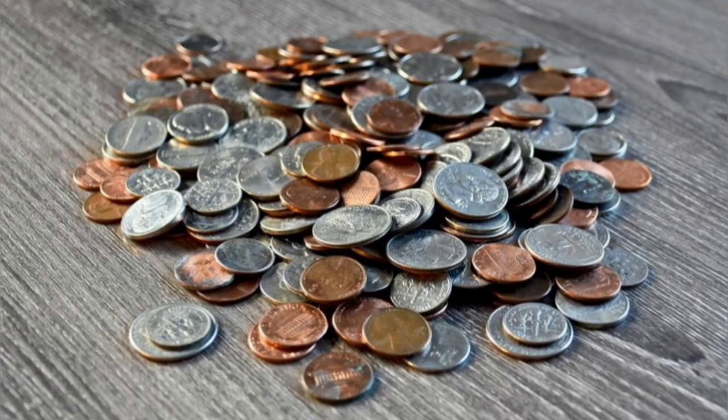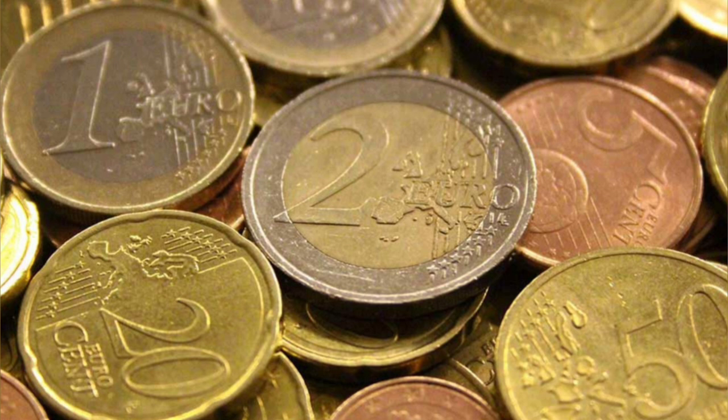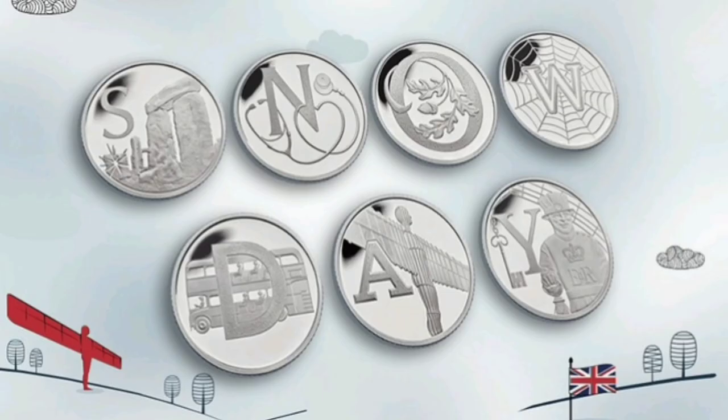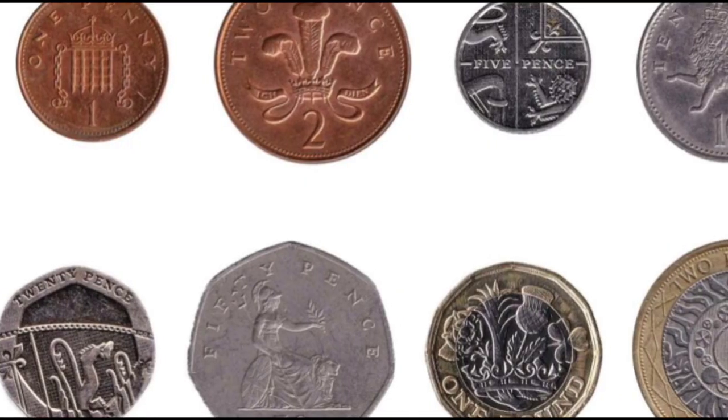If a bidder refuses to pay, the only option for sellers is to give second-chance offers to other bidders or relist the item. If you sell lots of coins and make more than 1,000 pounds a year in profit, you might need to pay tax, depending on your other earnings.